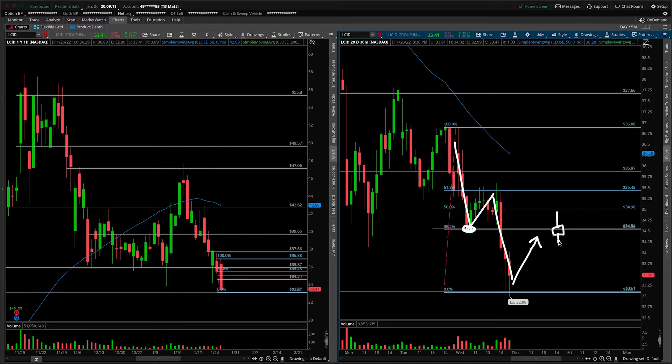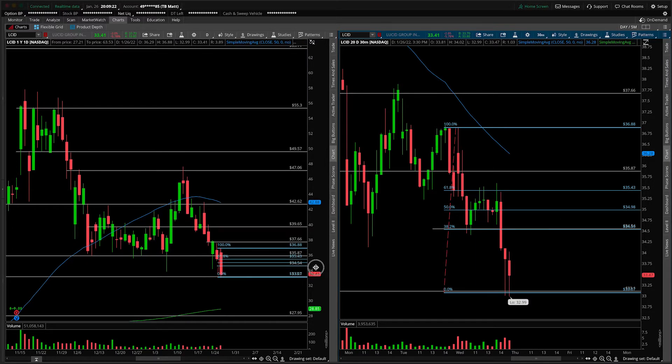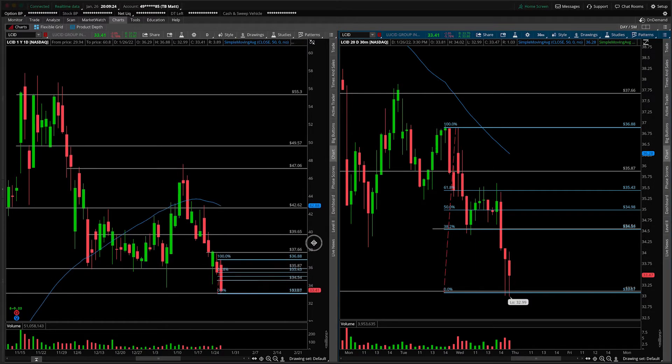We would look for resistance there. So any inverted hammers, any indecision dojis — basically looking for rollovers underneath those lows, equal lows to that 33-ish area. And from the daily, probably coming back down closer to that 28 level that we've been harping on.